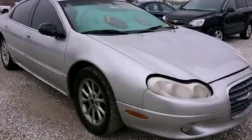Traction control, air conditioning, and aluminum wheels. Stop by today and test drive this automobile for yourself.